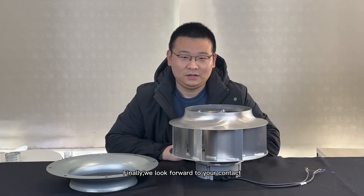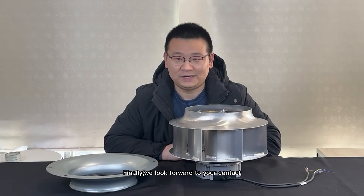Meanwhile, Longwell is committed to the design, research, development, and manufacture of HVACR ventilation products and providing customers with complete and cost-effective ventilation solutions. Finally, we look forward to your contacts and thank you for watching. We'll see you next time.